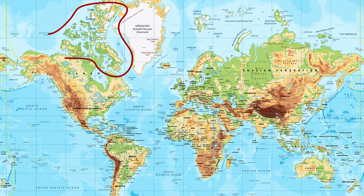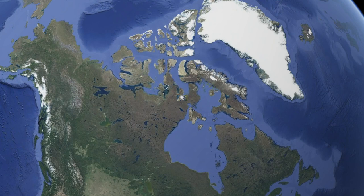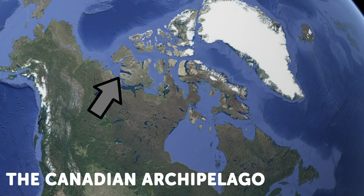To be fair, the Mercator projection stretches these islands out of proportion — they are actually a lot smaller than they look. On a real globe, there's a rather big difference. This archipelago includes all islands that are off the coast of Nunavut, the Northwest Territories, and even off the coast of Northern Quebec.